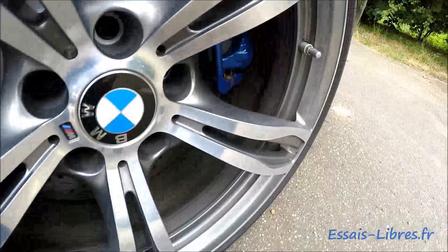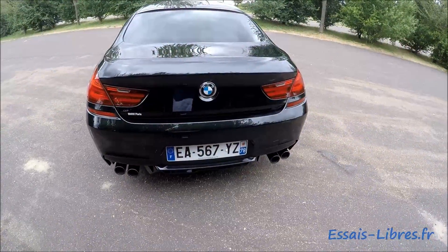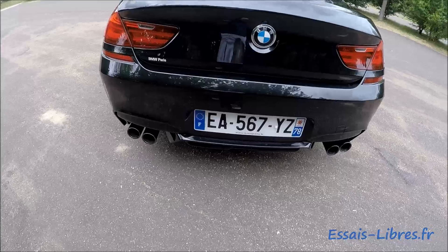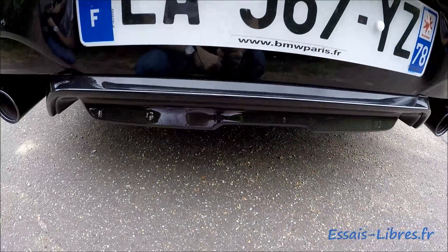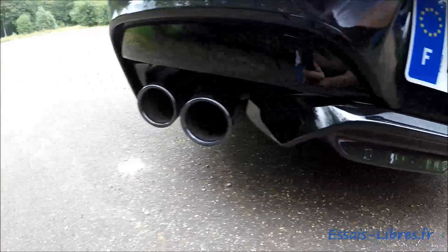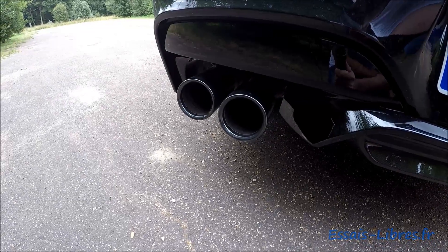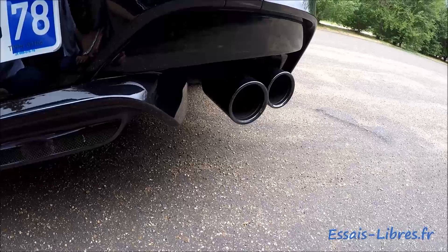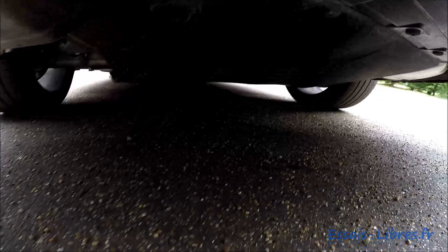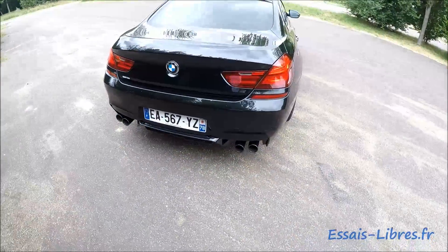This BMW M6 is de-badged at the rear, but you can clearly sense the sporting character from this carbon air extractor — look at the visible carbon weave. And especially the double exhaust outlet on each side, left and right, which delivers an absolutely radiant sound from this V8 biturbo. The underside is completely encapsulated and protected. The rear is classy and sporty.